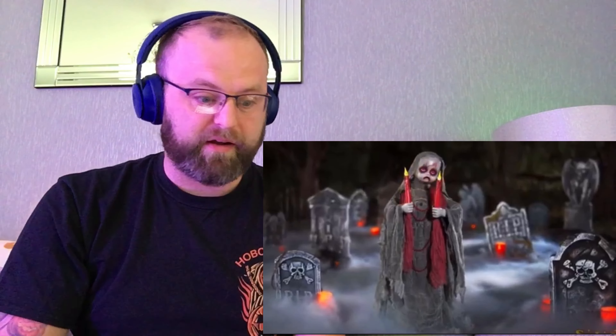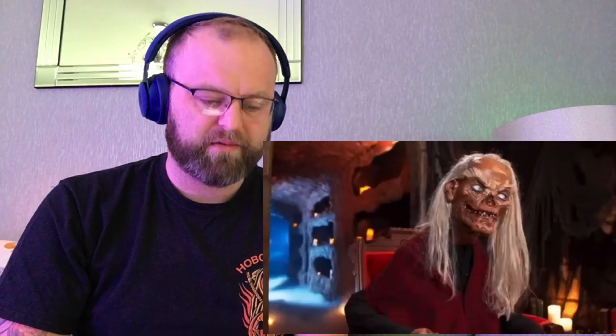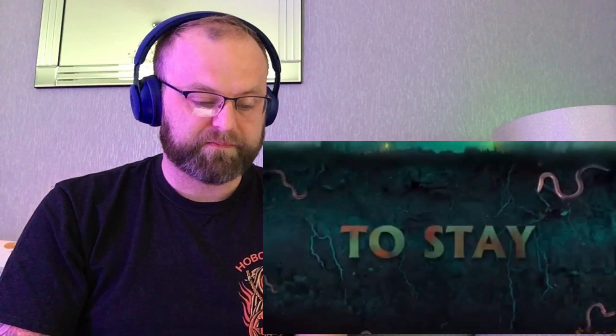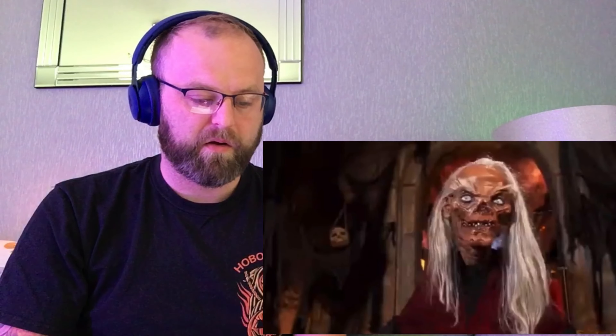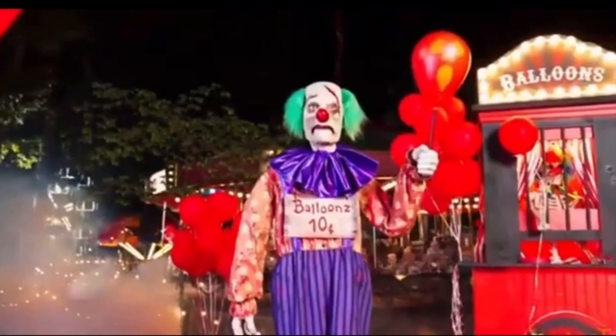Wow, creepy clowns — lots of creepy clowns. Leatherface of course, that's pretty good. There's a lot going on here. Greetings creeps — Crypt Keeper, nice. Whoa. What the hell is that? And a flipping clown — whoa. Okay, so just as I thought, there's a whole bunch of stuff to unpack there. The lineup looks awesome; it was very, very quick, rapid succession.